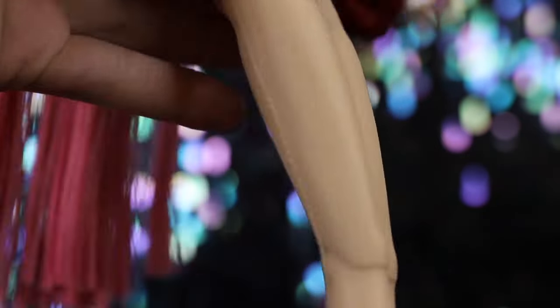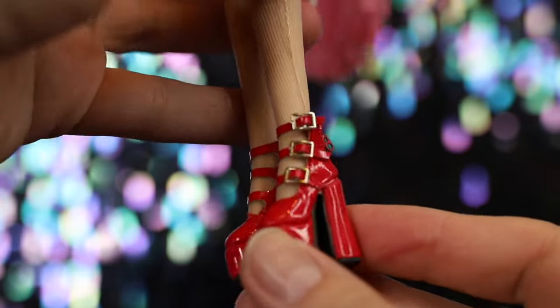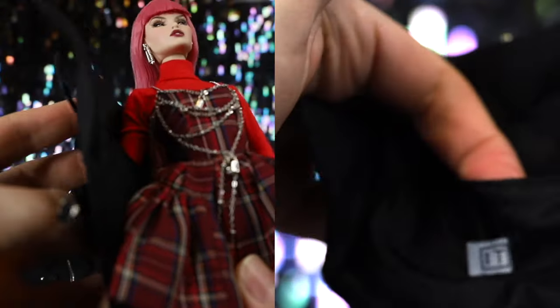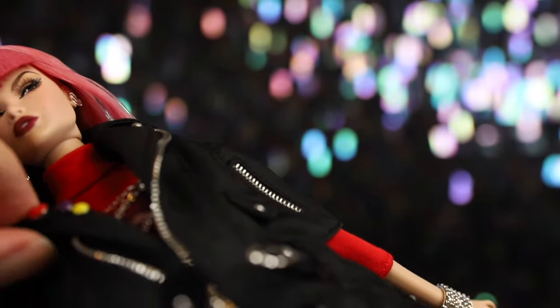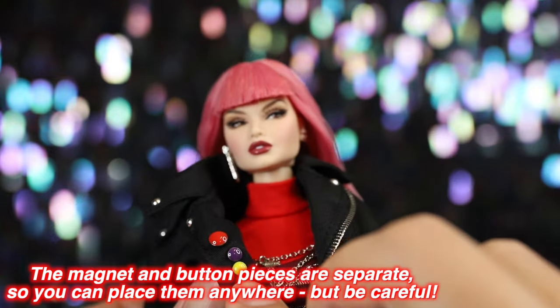Erin wears a pair of nude-toned sheer tights under her dress. Her shoes are buckled platform heels in cherry red — they zip up in the back and the soles are black. To top off her biker-punk look, Erin can wear a black short-sleeved swing jacket. You can accessorize it with tiny magnetic circle-button pins in red, purple, and yellow — a very cute detail, but they're extremely easy to knock off and lose, so be very careful with them.